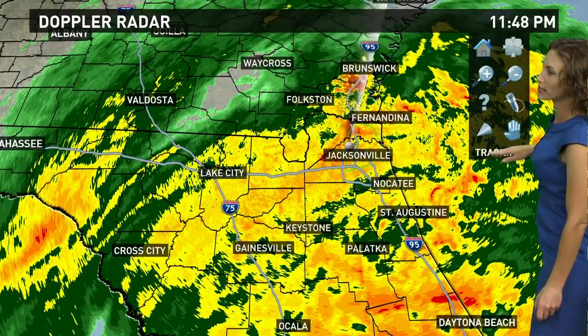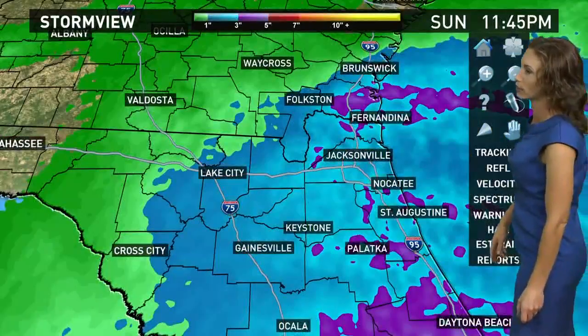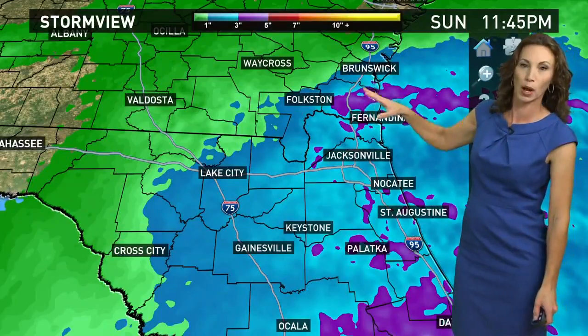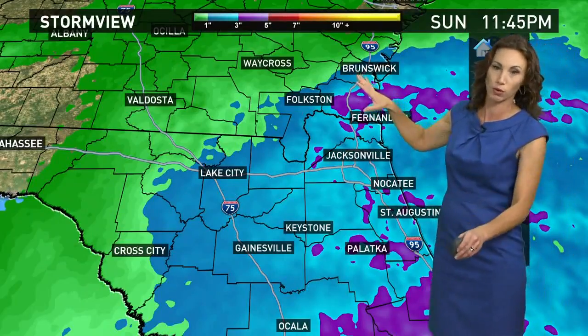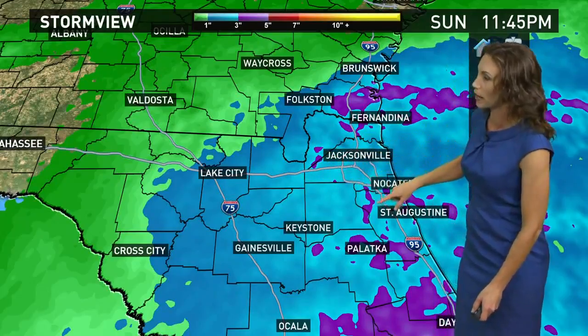As far as how much rain has fallen, we have certainly had quite a bit. As we track this for you, where you see this purple color, that's three to six inches of rain in the last 12 hours. This is a 12-hour rainfall estimate on the radar, and you can see we've got all these little purple spots.